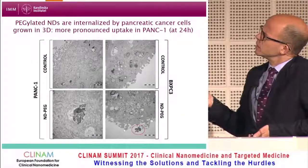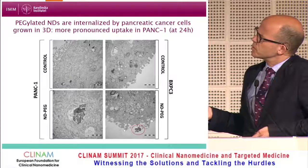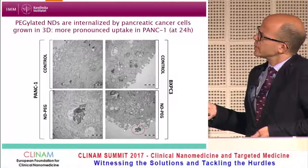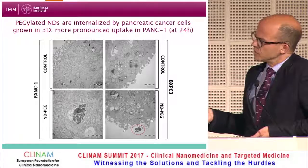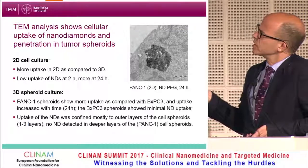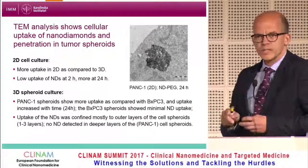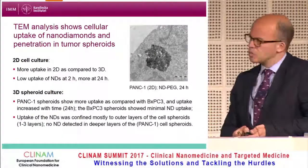Moving to the pancreatic cancer cell models — these TEM images show 3D tumor spheroids: control cells and cells exposed to pegylated nanodiamonds. We see uptake of large agglomerates of nanodiamonds in PANK1 cells, and less uptake in BXPC3 cells. There is more uptake of nanodiamonds in 2D cultures, and more internalization into PANK1 spheroids compared to BXPC3 spheroids. Notably, uptake and penetration were mostly confined to the outer layers of the tumor spheroids; we could not detect much nanodiamonds in the core by TEM.